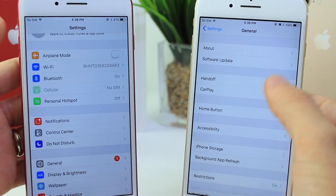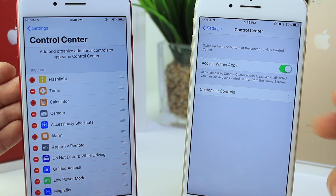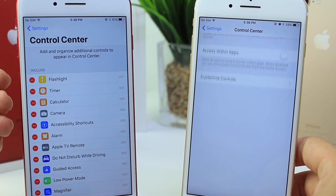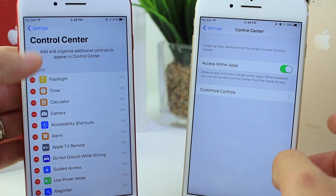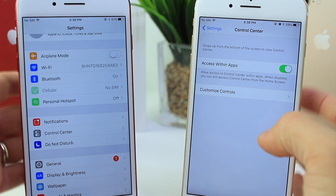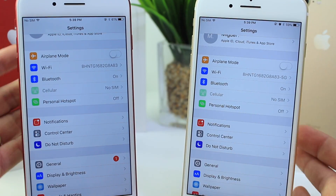Let's jump into Settings and show some key differences in Control Center. Right away you see a different panel in iOS 11 Beta 2. There's a new option for access within applications — if this is toggled off, Control Center cannot be invoked while in an app. If it's on, it will work within applications. An option that wasn't there previously. You can still tap in and customize it as in Beta 1. This is a nice addition — when you're playing games, sometimes you accidentally activate it, so turning this off prevents that.